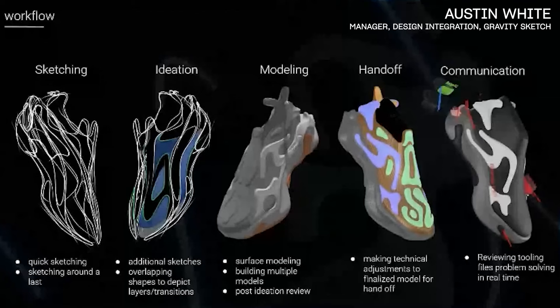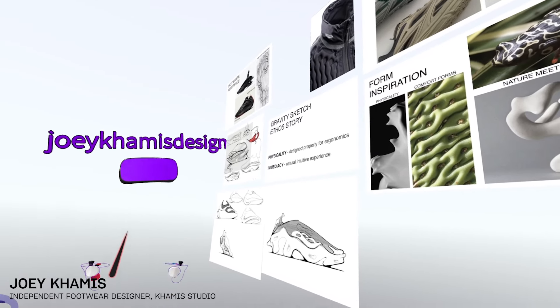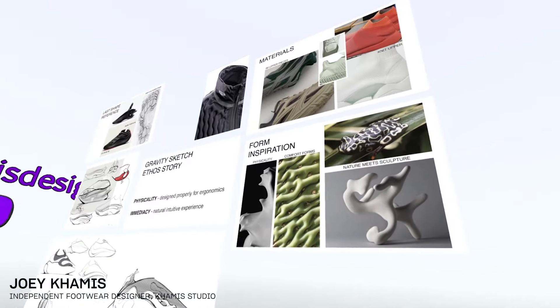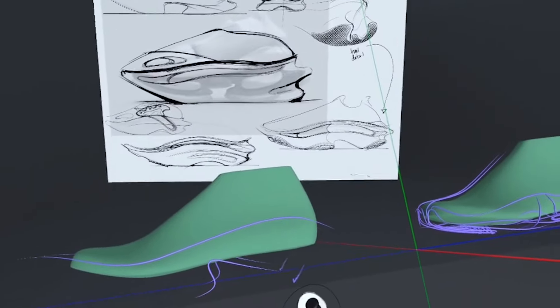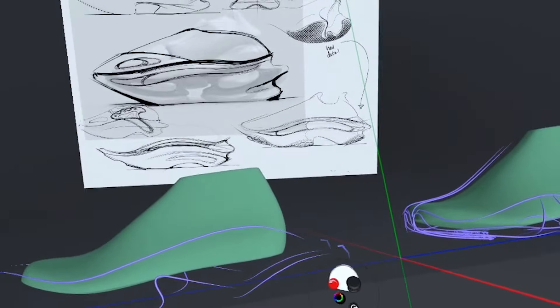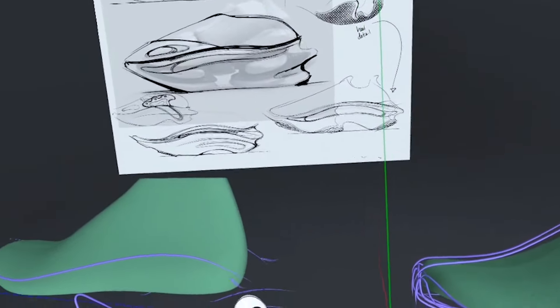You'll notice there are a few different steps in the workflow and we use Gravity Sketch at every step — starting with early sketches, moving into ideation, then modeling, then handoff and communication. In the ideation phase, I'm able to bring in rough doodles, sketches from photos or screenshots, reference images, and just start building wireframes and envisioning how the main lines of the shoe will look — the overall silhouette. You can even solve proportion problems here, and it's already set up for 3D surfacing.